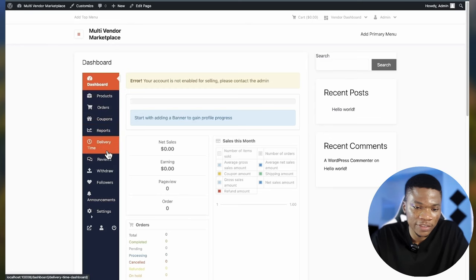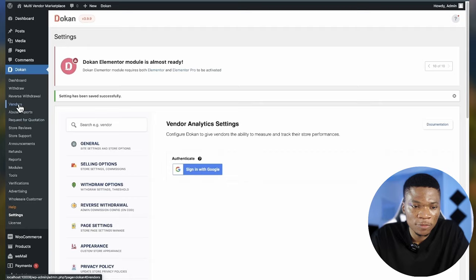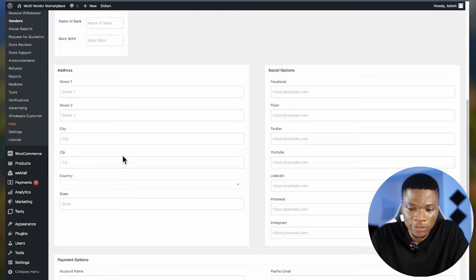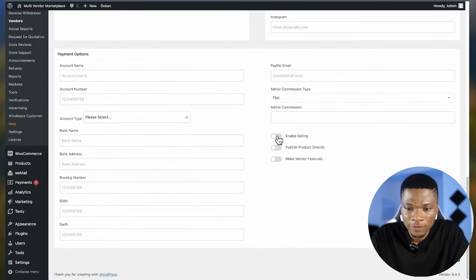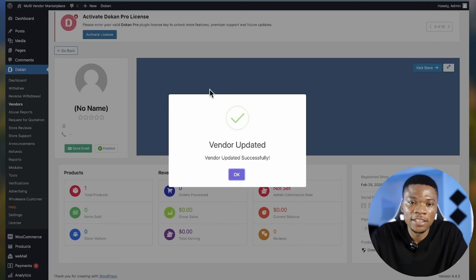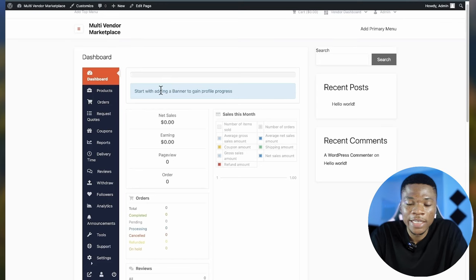You can see right now there's an error saying 'Your account is not enabled for selling.' To fix this, come over to the admin dashboard, go to Vendors, find the vendor account, click Edit, scroll down, enable selling, and also enable publish product directly. Click Save Changes — although after now vendors will automatically start selling because we changed the setting earlier. Let's come back and refresh, and you can see the error is gone.